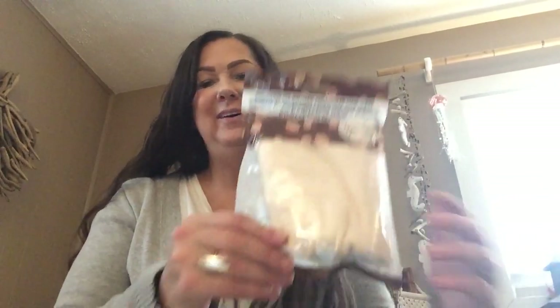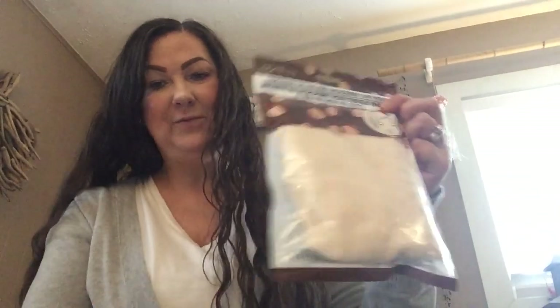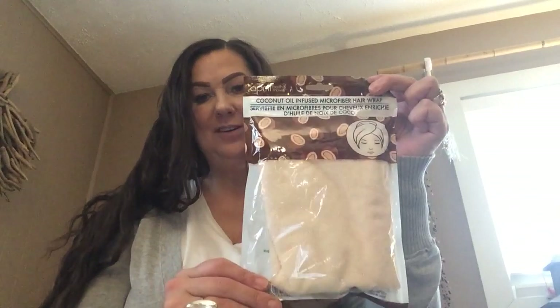Then I got this coconut oil infused microfiber hair wrap. My hair is pretty long, so I'm not sure how well this will work. I don't know if my hair will come out the bottom of it, but we'll definitely try it. I love these different towels like this, so I'm excited to at least give it a try.